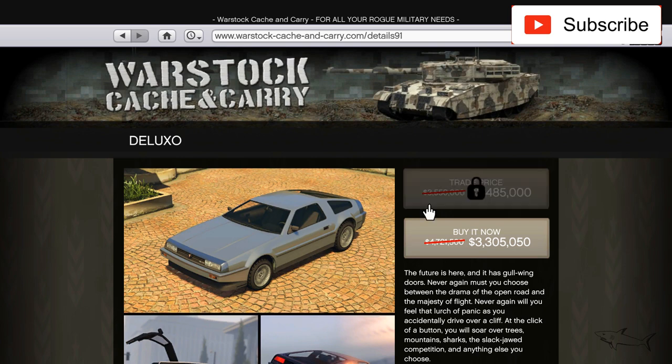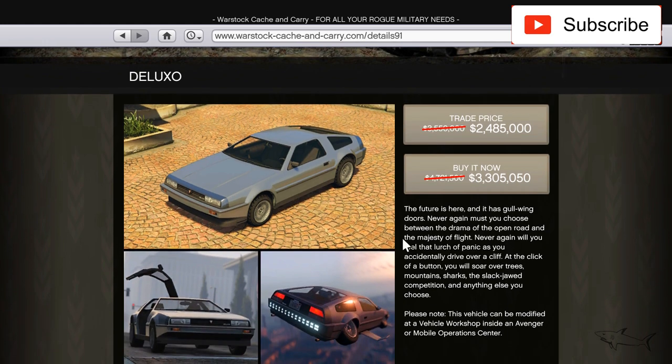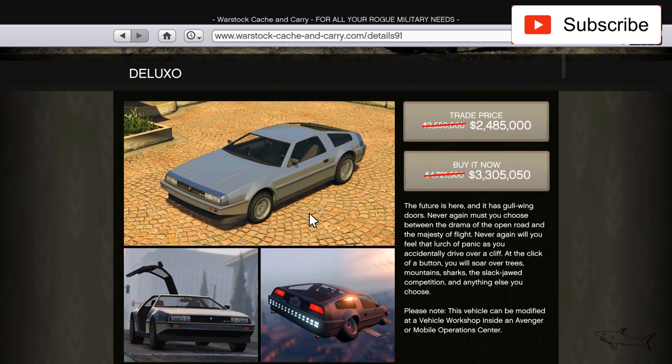We have the Deluxe on sale — one of the most expensive cars in the game — down from 4.7 million to 3.3 million, which is a huge discount. If you don't have one, maybe this is your chance. This car is based on the DeLorean in real life and it can actually fly, so keep that in mind.